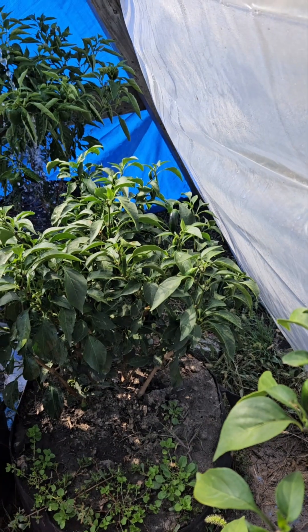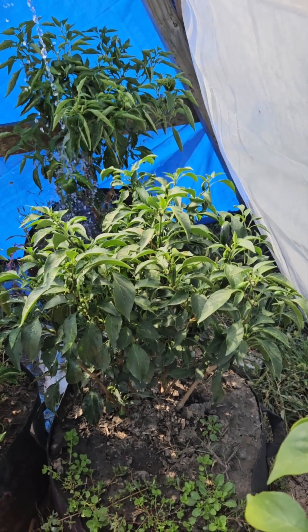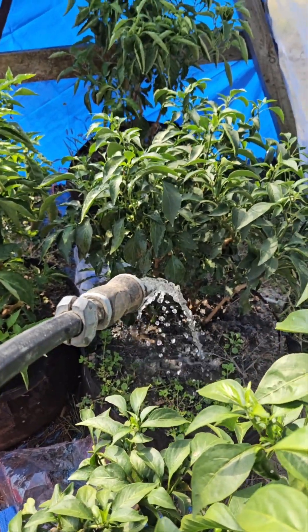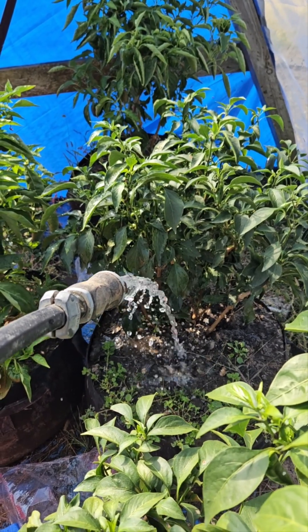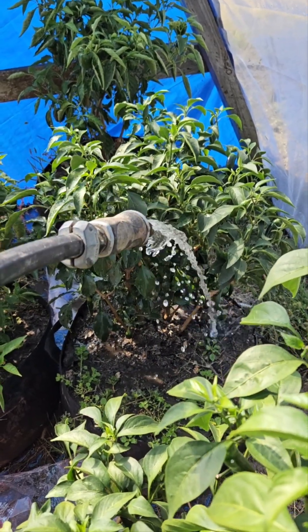The plants are nice and viable. It needs some good water. This greenhouse kind of holds the water in, so it probably helps keep the moisture here a little bit higher.